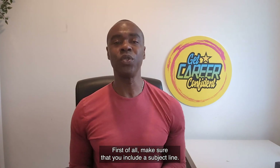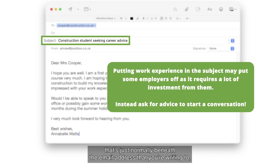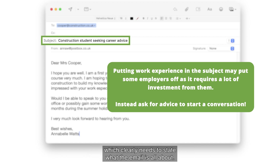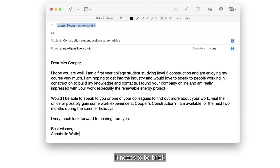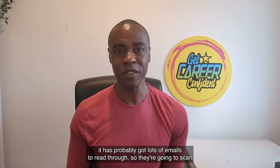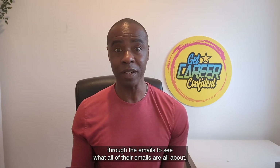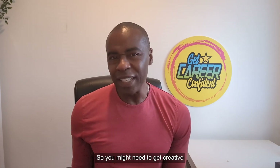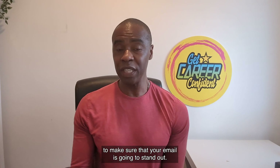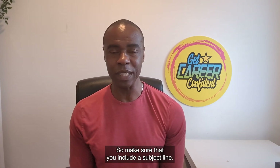First of all, make sure that you include a subject line. That's the line that's just normally beneath the email address that you're writing to, which clearly needs to state what the email is all about. It needs to be clear, it needs to be brief. Remember that whoever is reading it has probably got lots of emails to read through, so they're going to scan through their emails to see what they're all about. So you might need to get creative to make sure that your email is going to stand out. So make sure that you include a subject line.